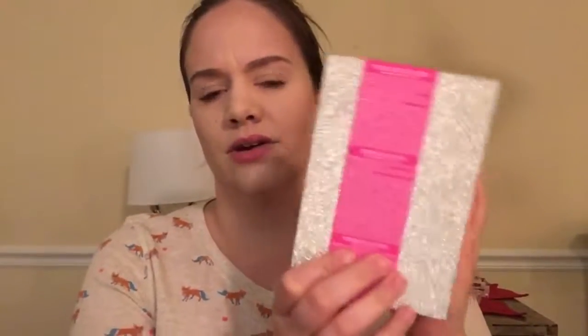I also got the Glamglow Lip Set — the Sexy Kissable Lip Set. This has the full size of the Plumperageous Matte Lip Treatment, and then it has a smaller size of the Wet Lip Balm and the Fizzy Lip Exfoliator. The packaging is so cute — it's sparkly. I do like the Matte Lip Treatment; it is plumping and I can see a difference. I thought, why not? It's only $34.